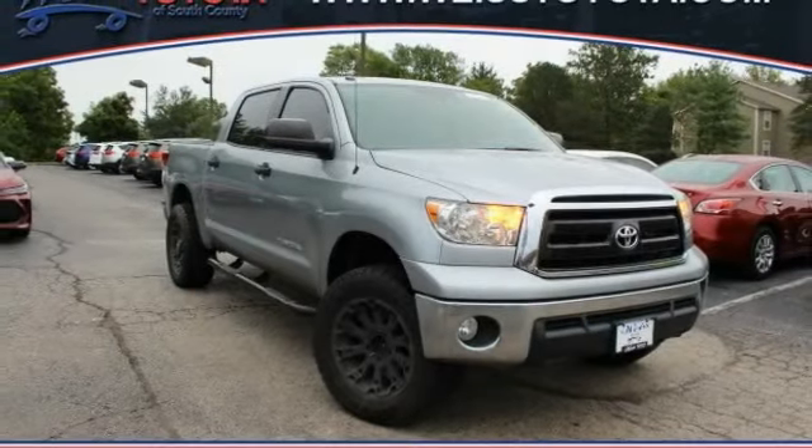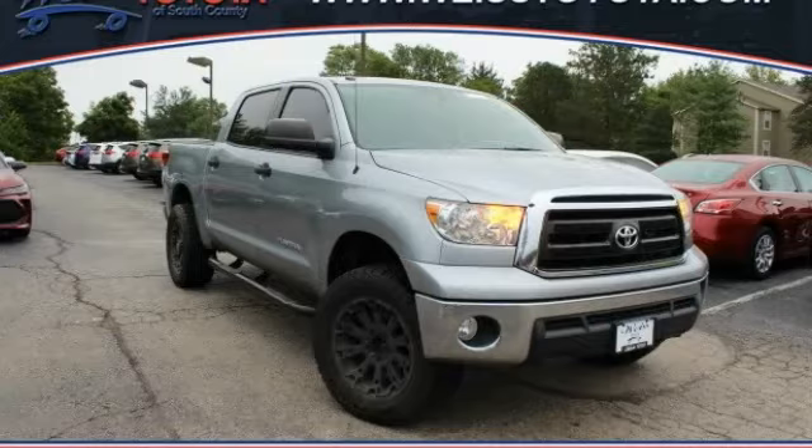Come test drive the 2012 Tundra. The Tundra has a number of unique features useful for those using it as a work truck, including extra large door handles, a deck rail system, and an integrated tow hitch.